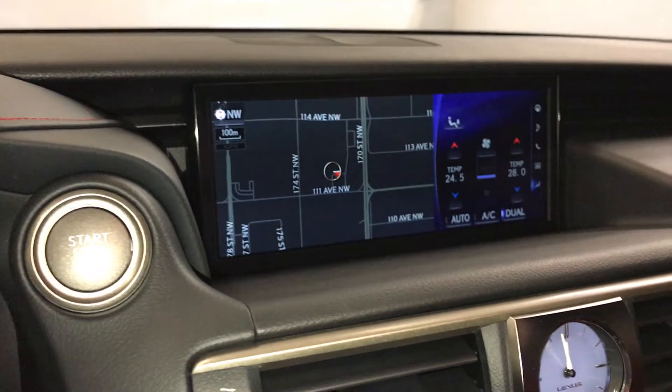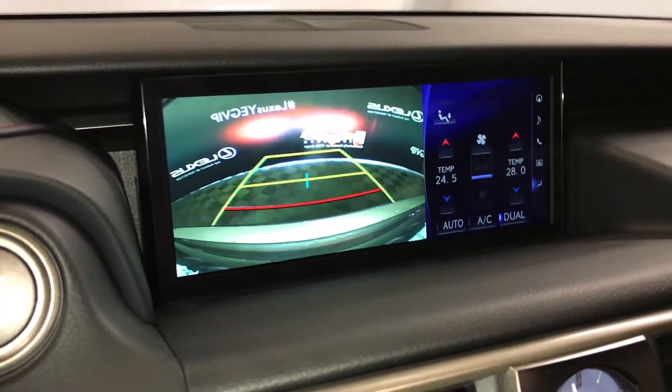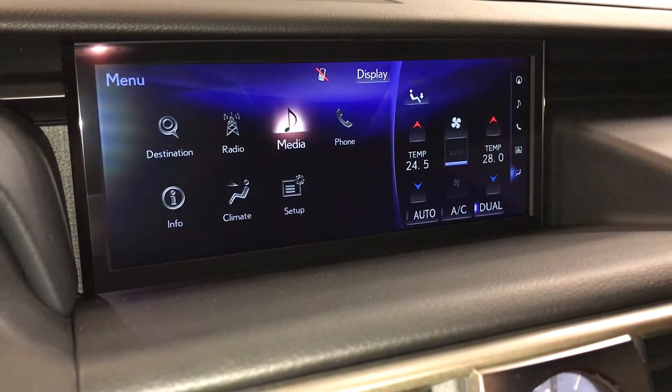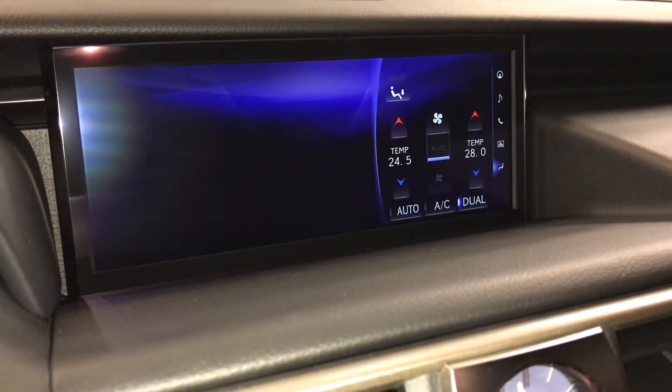10.3-inch display screen houses your voice-activated navigation system and backup camera with grid lines. 10-speaker Lexus premium audio system with AM, FM, HD radio, satellite, CD, DVD, USB auxiliary, and Bluetooth.